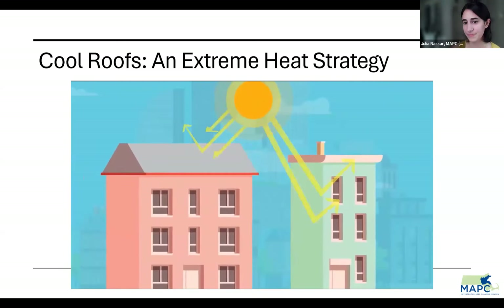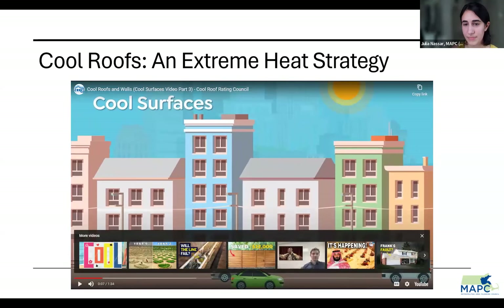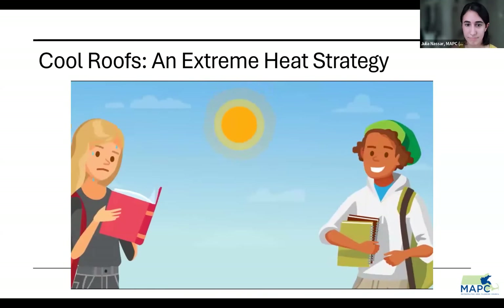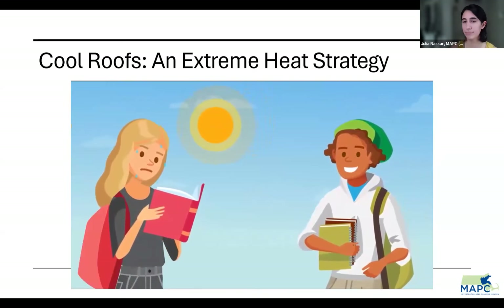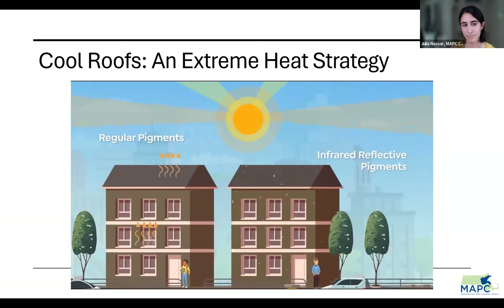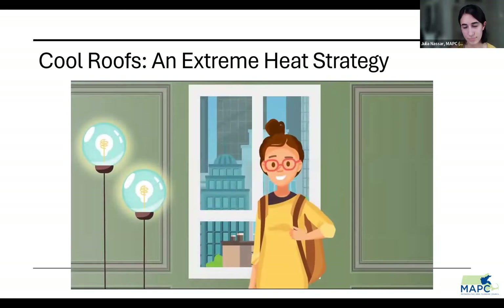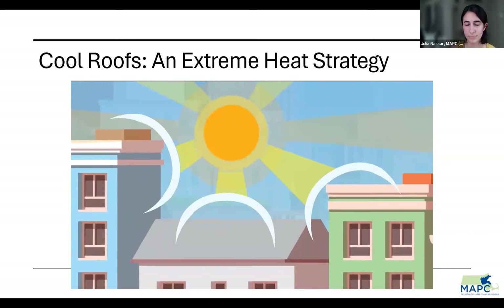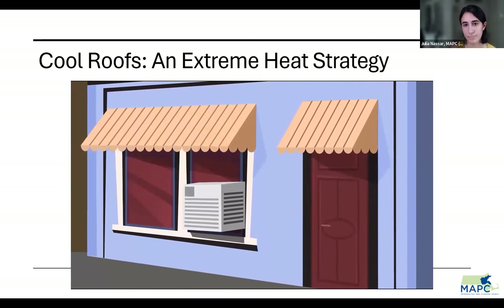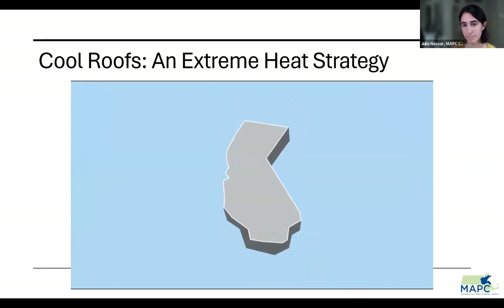Imagine if roofs and walls could bounce away more sunlight than usual — we call these cool surfaces. Some materials naturally have the power to reflect more sunlight, like those with white or lighter colors. Darker materials can have cooling powers too if they're made with special pigments that reflect infrared light. Cool roofs and walls make outdoor and indoor temperatures cooler. They act like a shield against the sun's heat, helping buildings stay safer and more comfortable. This isn't just good for the planet — it's also a money saver because we use less energy to cool our spaces.